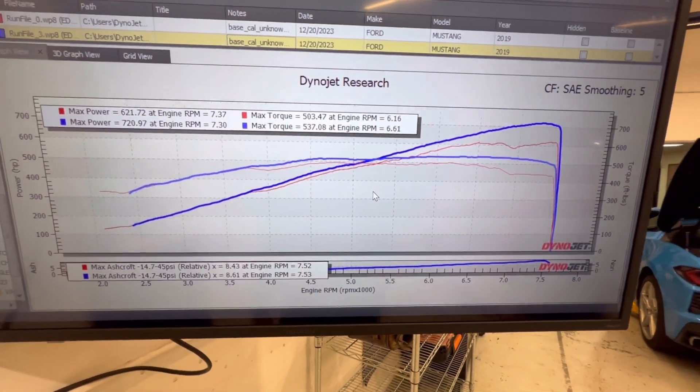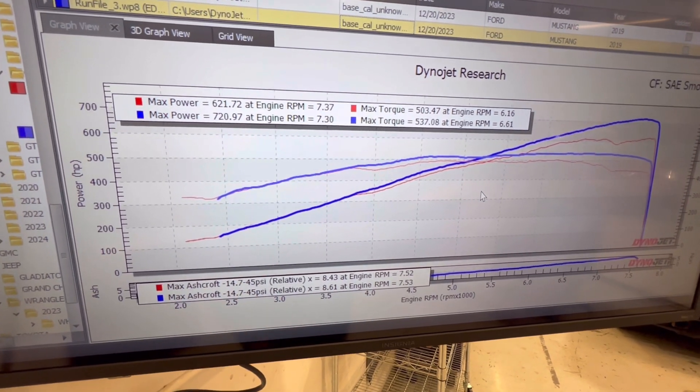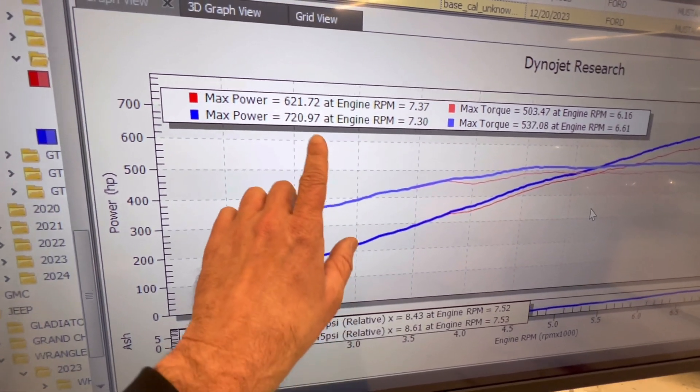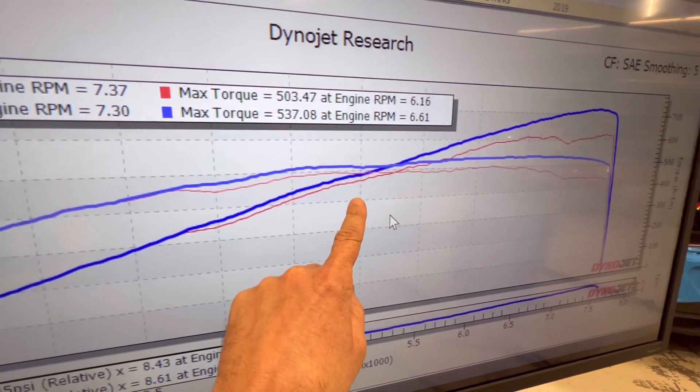This car came in for a little checkup. It's an old car and I was curious to see how much power it would make — maybe it needed spark plugs, who knows. We did a dyno pull and it made 621 wheel horsepower.